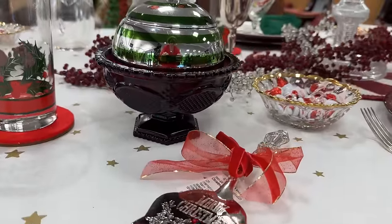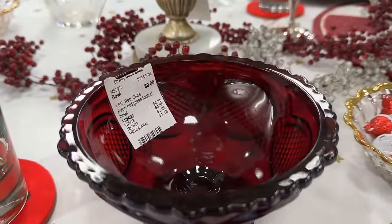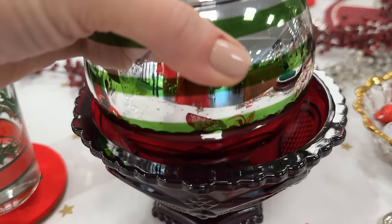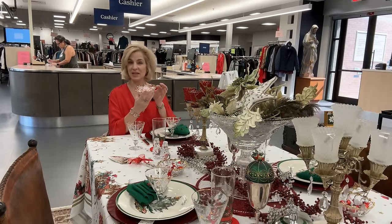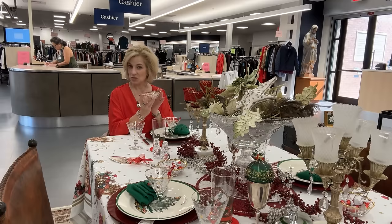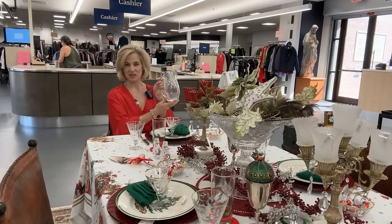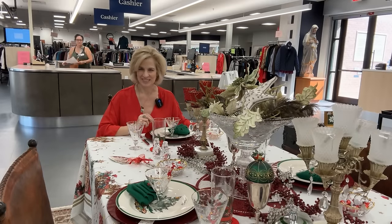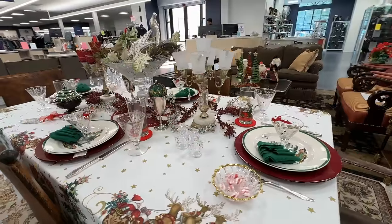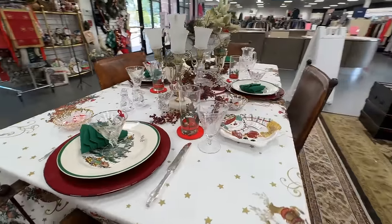Also, the Jeanette Glass Company gold banded bowls — you could use them for so many different purposes — and of course the find of the day with the crystal pitcher. There are so many items you can pull from your home and then shop your local charity resale. Your guests will feel honored when you add some interesting details and elements to your table.